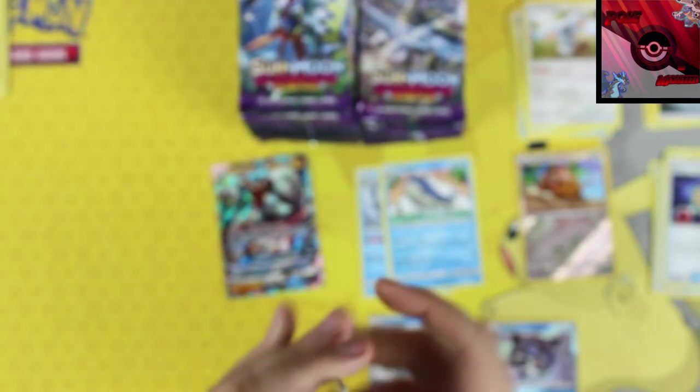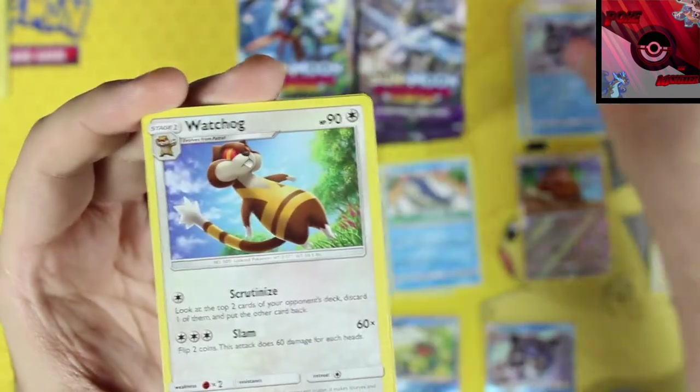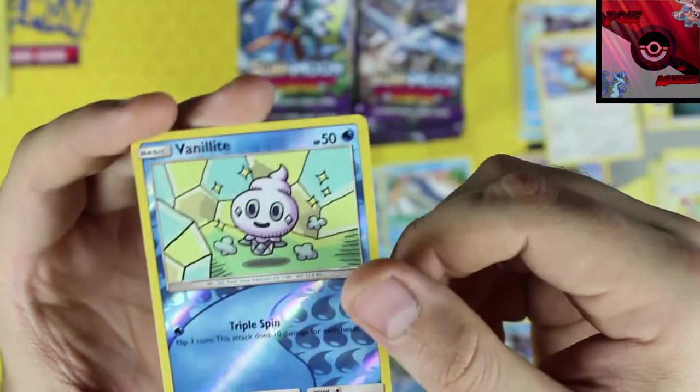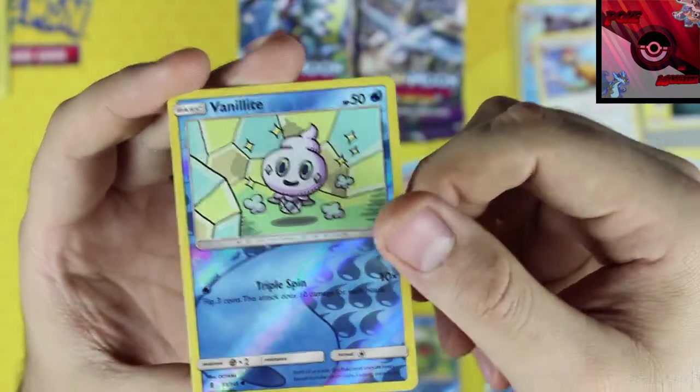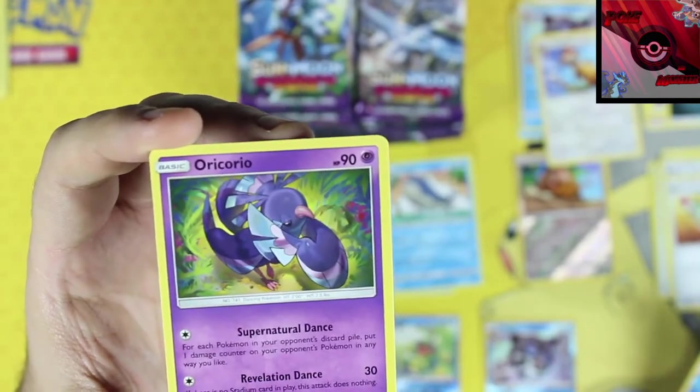Wailord just has an awesome art on it — I don't know why, but it does. Next pack: dark energy, Glaceon, Watchog, multi-switch, vanilla commons, a reverse holo, and our rare card is an Oricorio non-holo rare.